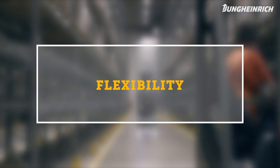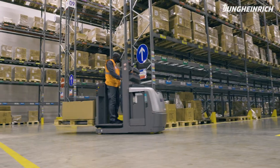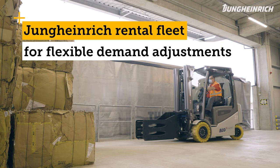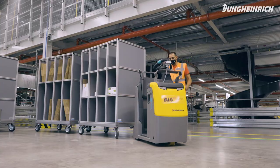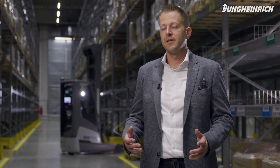We are subject to many fluctuations in the market. It's a highly dynamic but also creative market and we have to face new challenges time and again. To be able to do so, we need a partner like Jungheinrich who can pull their weight. The rental concept Jungheinrich offers has the advantage that you can adjust your fleet to the demands of the current customer.